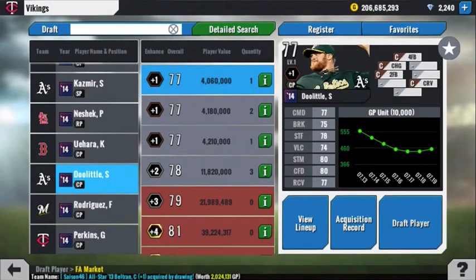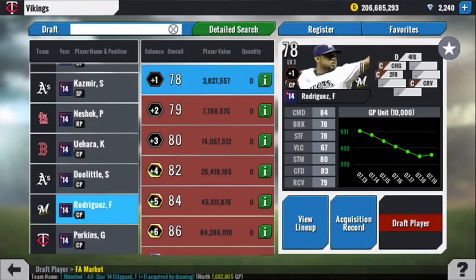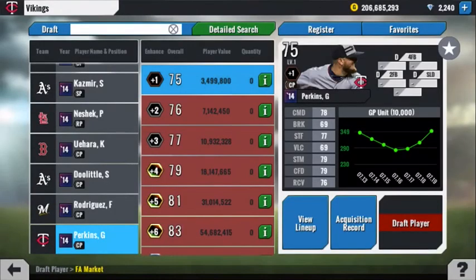Sean Doolittle — I could almost sell Uehara to buy Doolittle. Only 4 pitches, but good stats, and that 4-pitch mix is very nice. You've got Francisco Rodriguez, K-Rod — I like his pitch mix, I would buy him too. Lefty versus righty, you'd have to think about it. I like a Doolittle-Rodriguez combo if you're in that price point. Glenn Perkins — only 3 pitches. I bought him for my Twins lineup, but if I pulled him and wasn't a Twins fan, I would sell him.